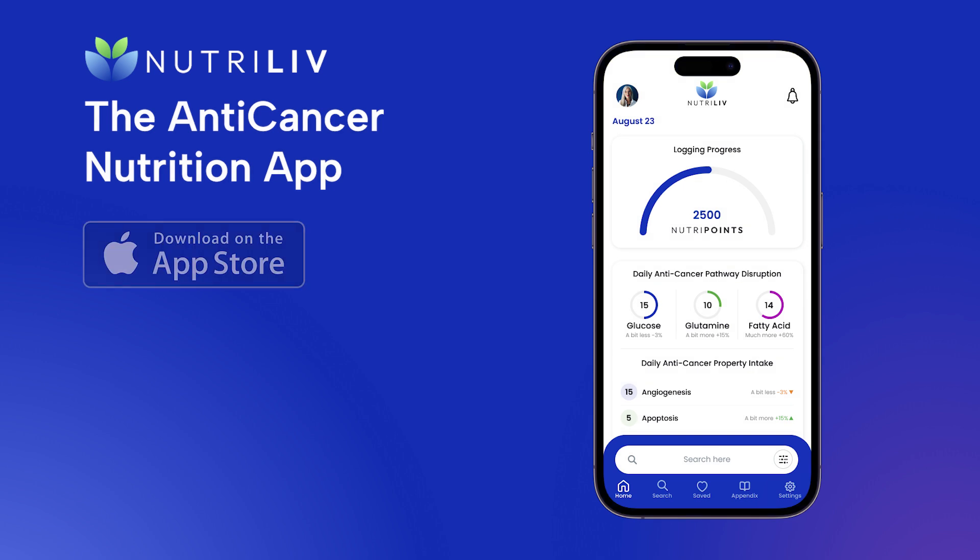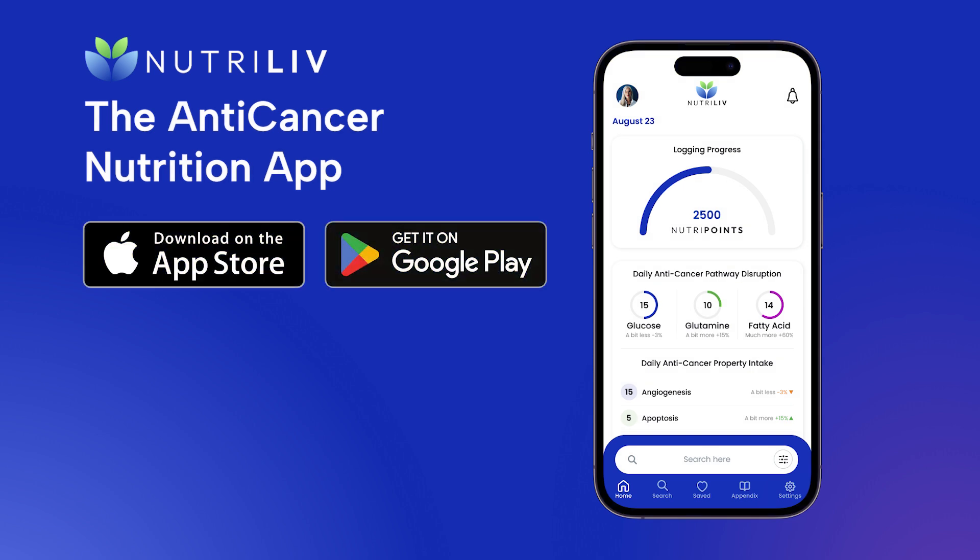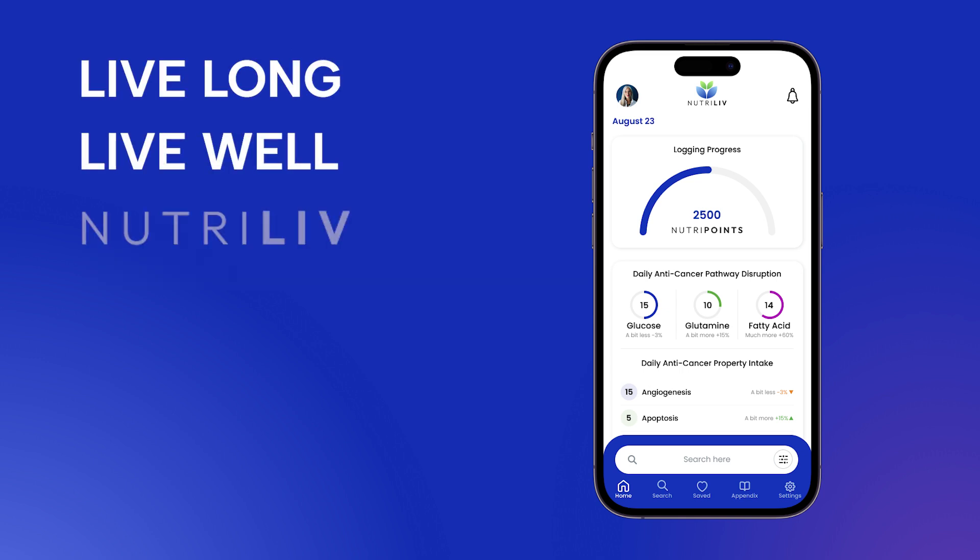NutriLev is available worldwide on both Apple and Android devices. Select the link in the description to visit the App Store. Every time you eat, it's an opportunity to consume nutrients known to fight cancer and help you live your best life. Check out our channel to view other videos that can help. We hope you live long and live well.